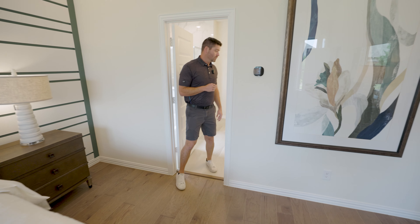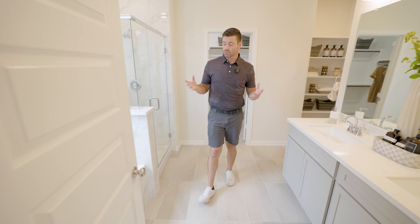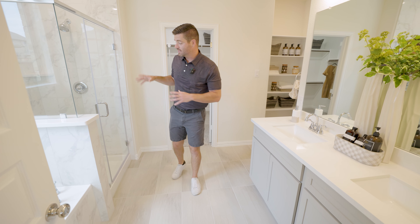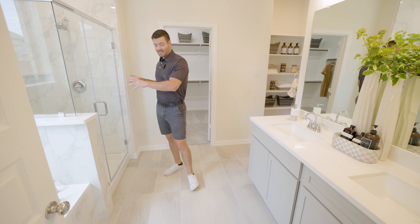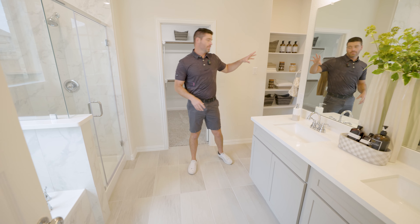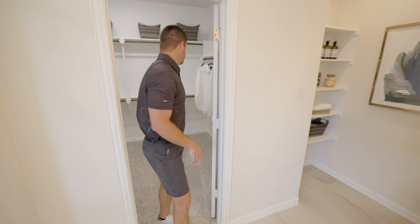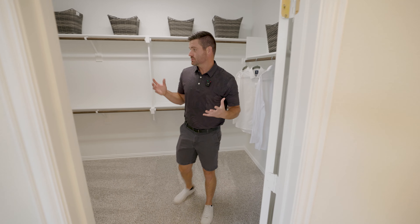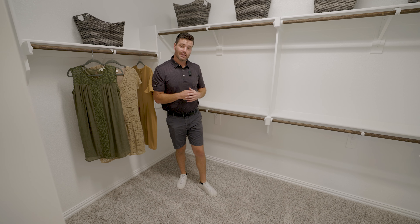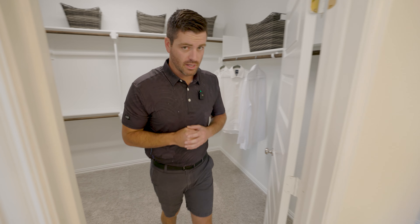Then you're going to have your master bath. What's cool about this is you're going to have a beautiful nice soaker tub, an additional oversized window above that, as well as a nice size shower, double vanity, and extra storage for your towels and everything you need. Of course your toilet over there and a nice size closet space right here for plenty of room. Like I said, this house is just over 2,800 square feet but feels much bigger than that.